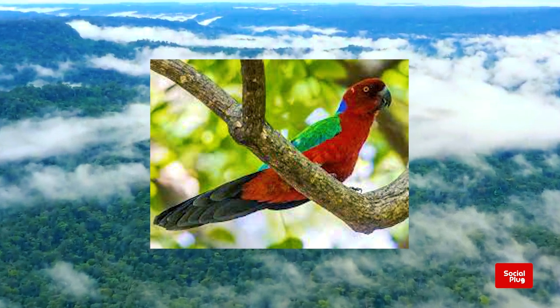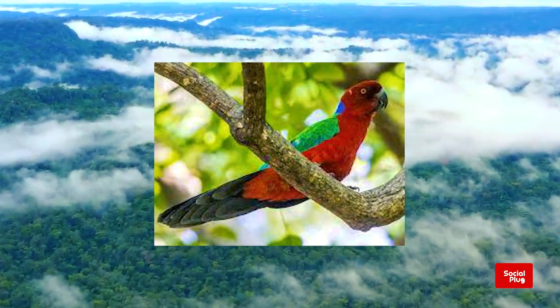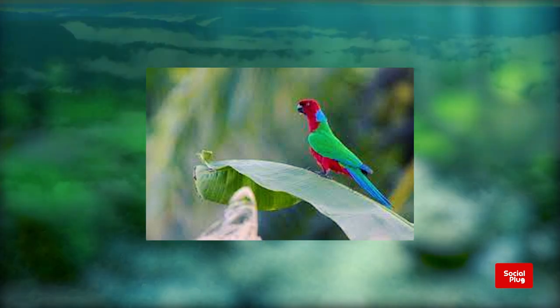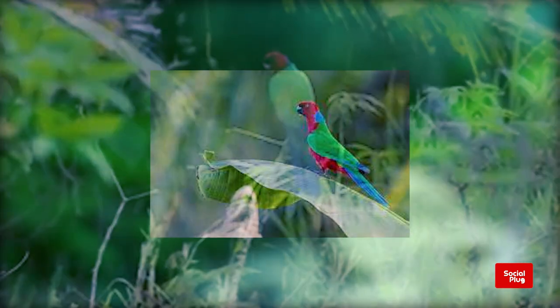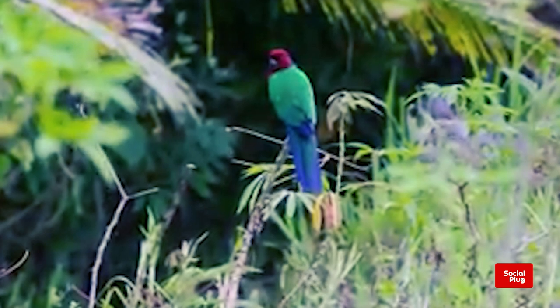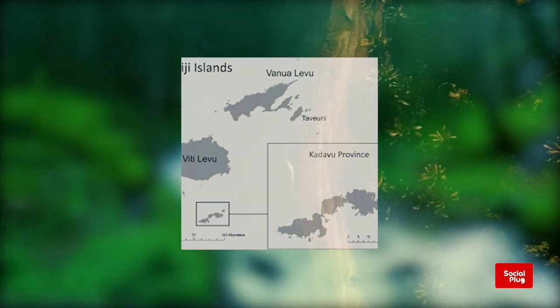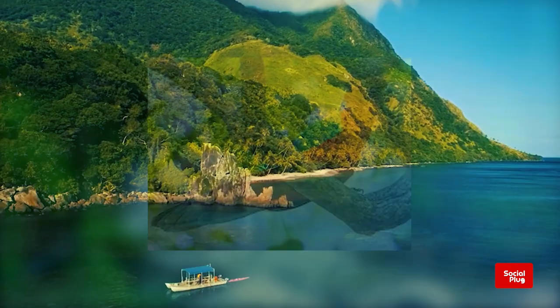On today's episode of the Social Blog Fijian Wildlife Series, we have a look at one of the Fijian native bird species: the Crimson Shining Parrot. In the beautiful islands of Kandavu lives a native bird called the Crimson Shining Parrot.